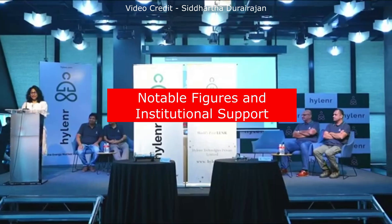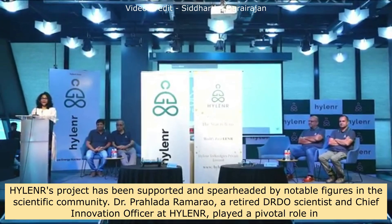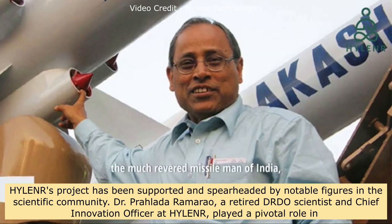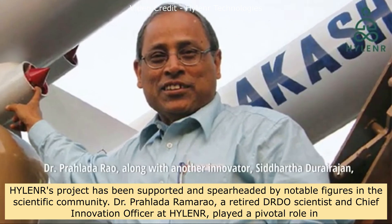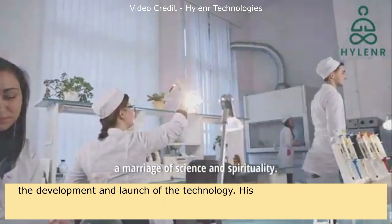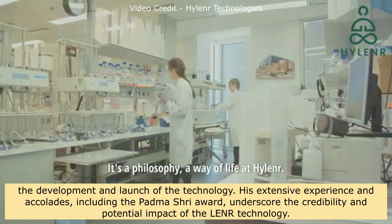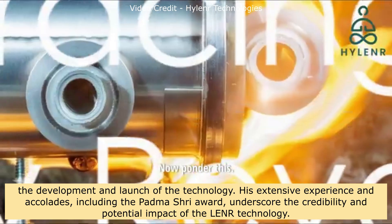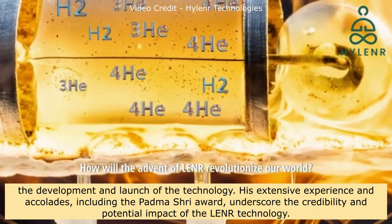Hylander's project has been supported and spearheaded by notable figures in the scientific community. Dr. Prahlada Ramarao, a retired DRDO scientist and Chief Innovation Officer at Hylander, played a pivotal role in the development and launch of the technology. His extensive experience and accolades, including the Padma Shree Award, underscore the credibility and potential impact of the LENR technology.